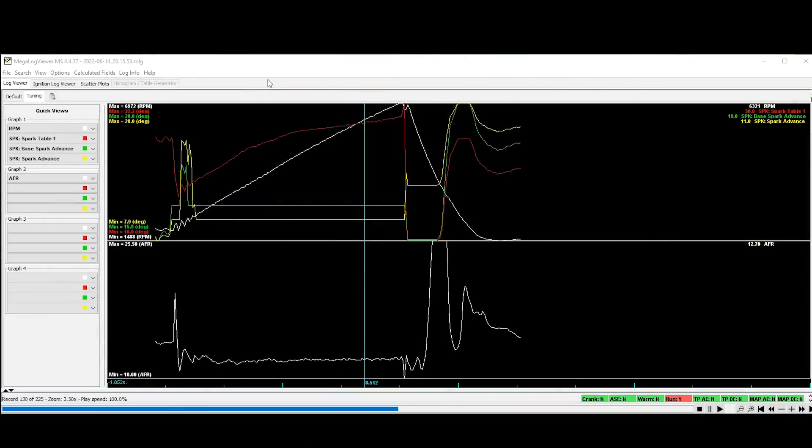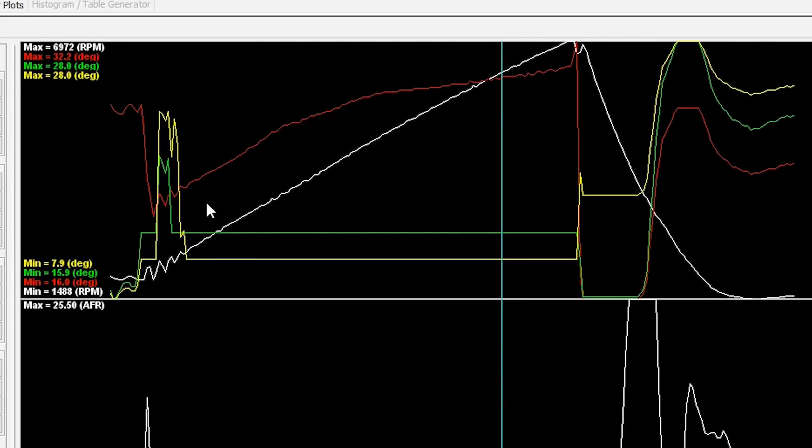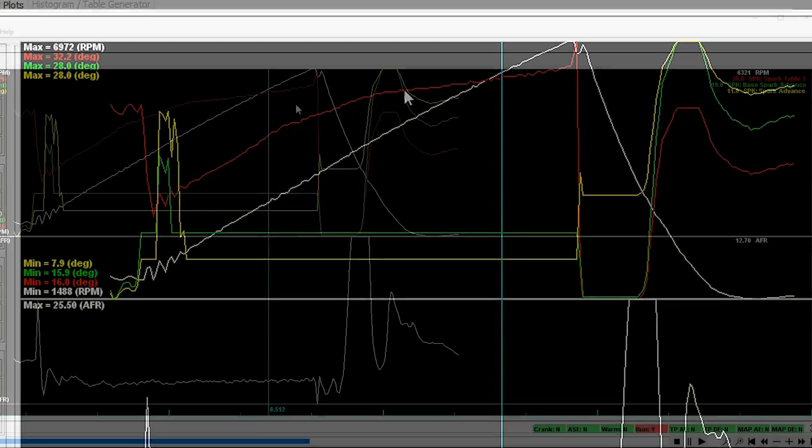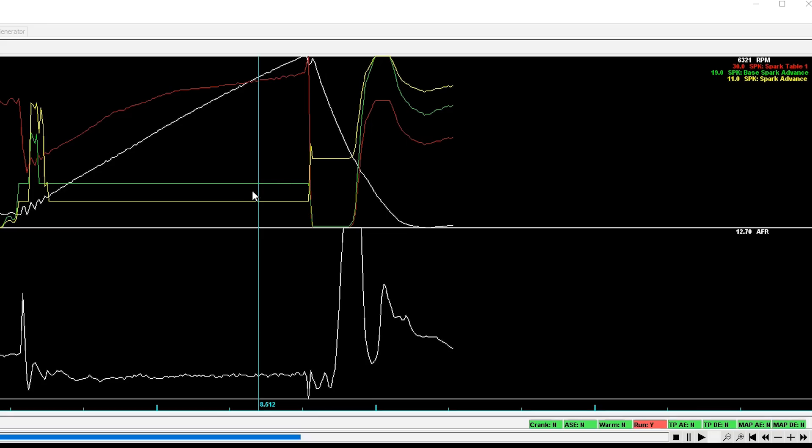I checked what the spark map was calling for versus what the actual engine timing was after all adders or subtractors — and that's when I discovered a problem. Looking at the data log of the pull: the white line is RPM doing a full-throttle pull to roughly redline. The red line is what the spark map calls for without any modifiers — at 6,300 RPM it's calling for 30 degrees, which is normal. But the green line, the base spark advance, shows only 19 degrees rather than what the map calls for. And then the yellow line — final spark advance — is all the way down at 11 degrees.